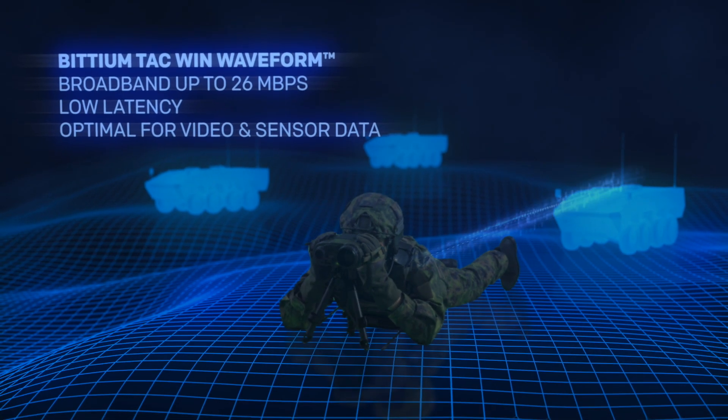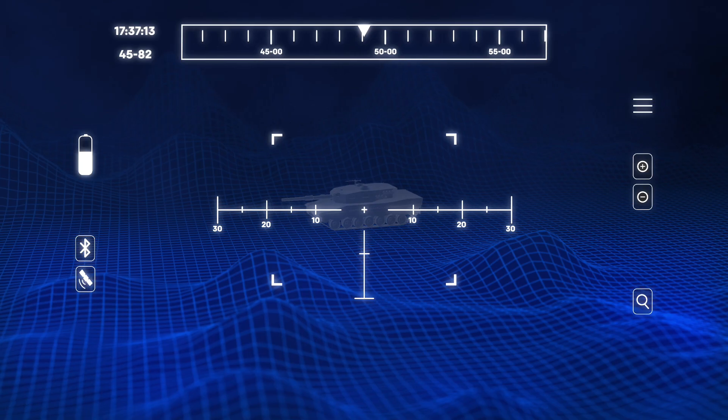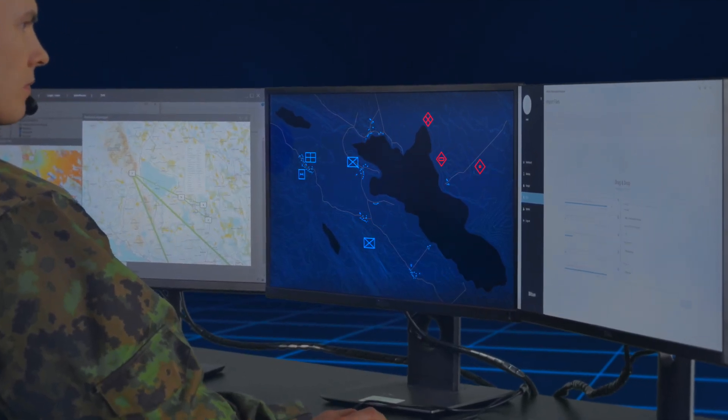Bitium TAC-WIN waveform is at the core of high-level data performance, security and network reliability. As it has very low latency, it is optimal for transmitting video and other time-critical sensor data.